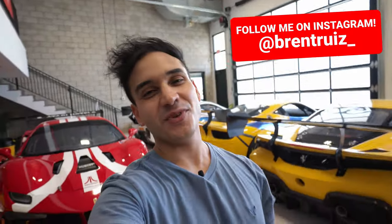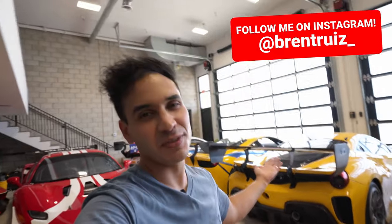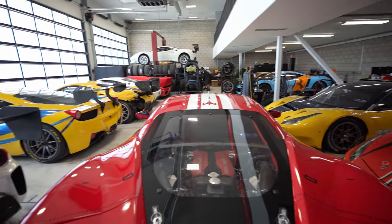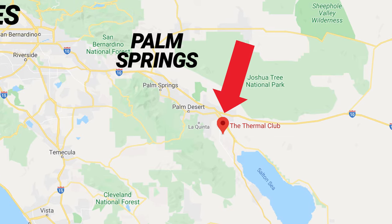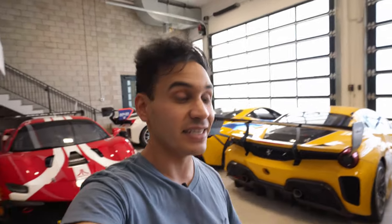What is up guys, my name is Brent Ruiz and welcome back to my YouTube channel. As you can see behind me and all around me, I am pretty much in Ferrari race car heaven right now. I am at the garage of R3 Motorsports here in the Palm Springs area, Southern California, at the Thermal Racetrack. This place is absolutely amazing, but I am here on a bit of a mission.